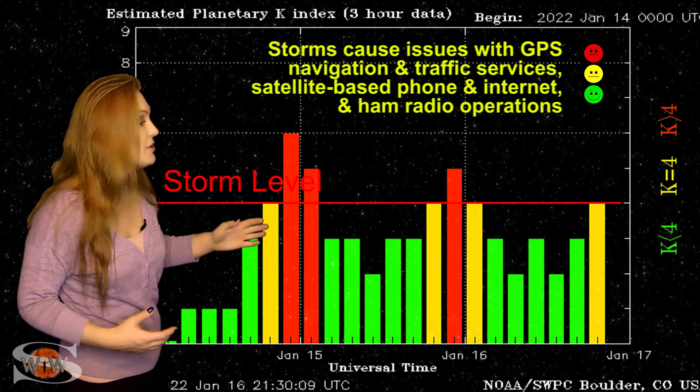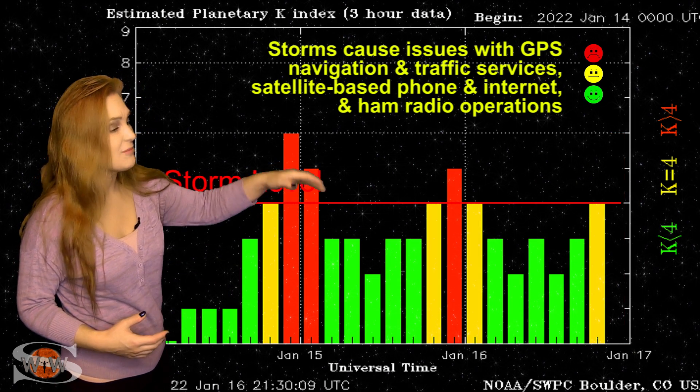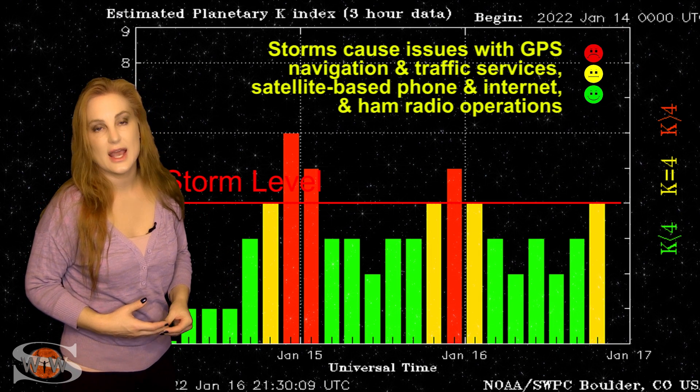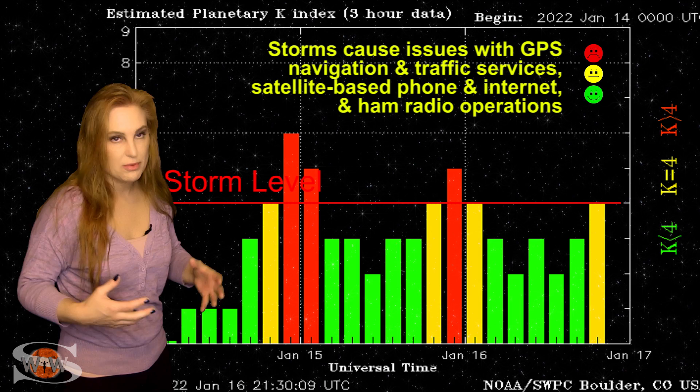If you've been an aurora chaser over the past couple days, as you can see, it's kind of been stumbling and bumbling along. It really hasn't been easy to catch that aurora — it's been pretty sporadic.